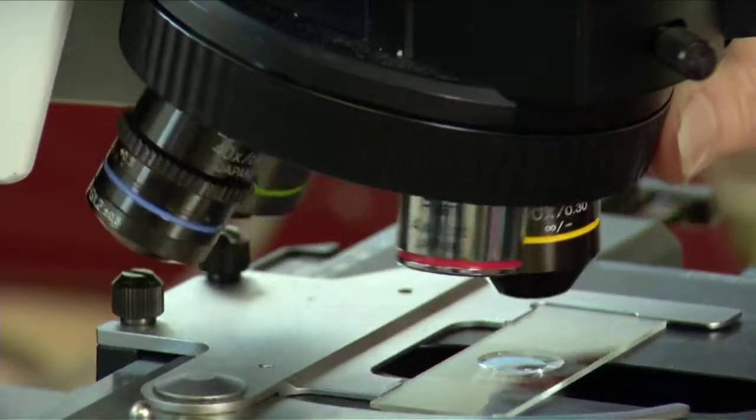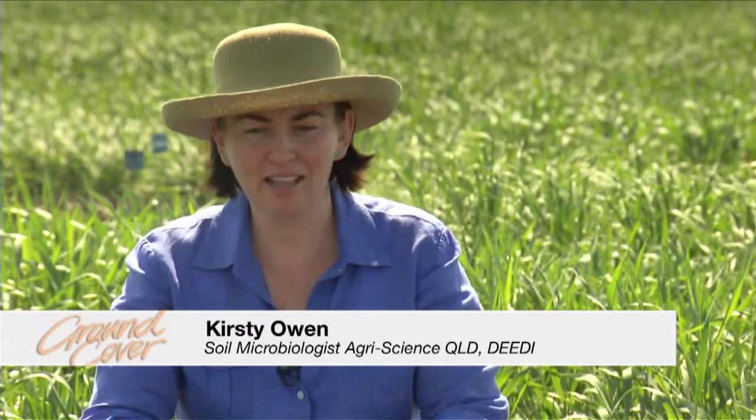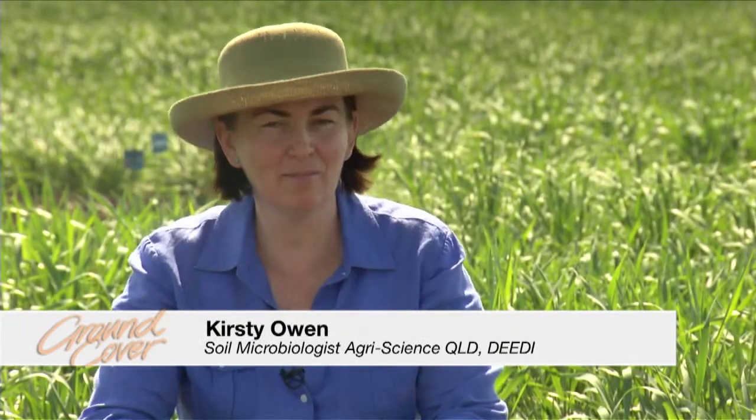We're standing here in a wheat paddock on thousands if not billions of nematodes. Because nematodes can only be seen under a microscope, you might not know you have them. A lot of crops don't show the symptoms. We can see symptoms in wheat in some of the intolerant varieties, but if you're growing barley, sometimes even chickpeas, you might not see reliable symptoms.